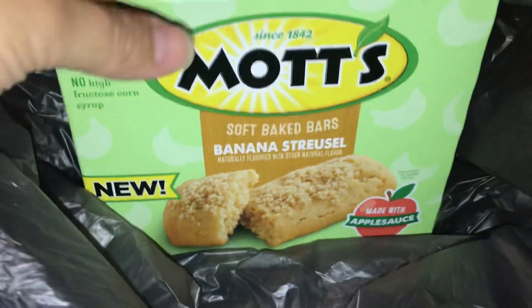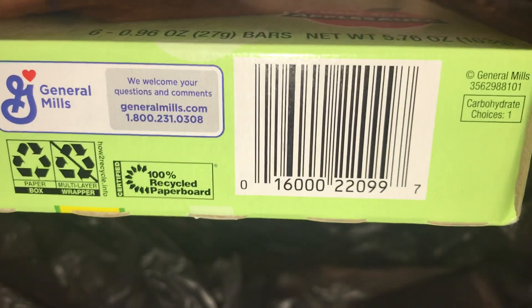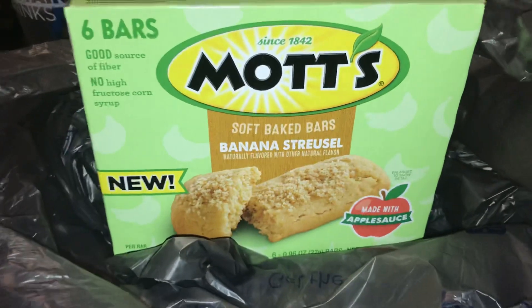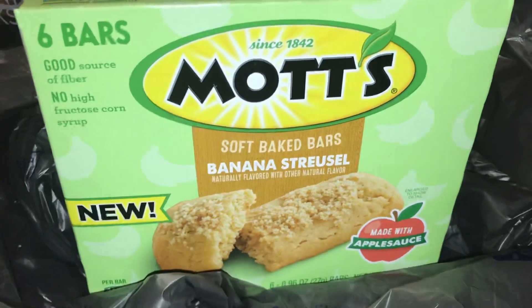The UPC barcode for it is right here: 0 1 6 0 0 0 2 2 0 9 9 7. Over at my local Walmart it was priced at just three dollars and 42 cents.